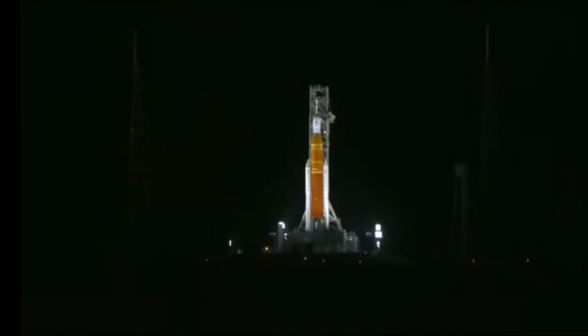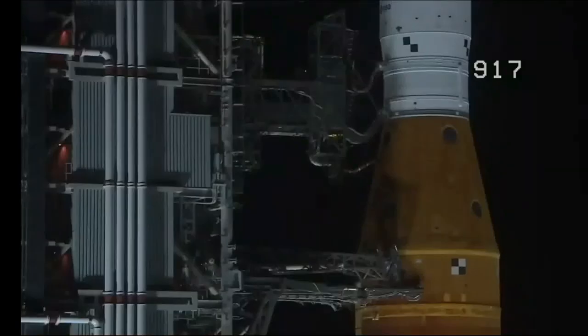A note now: shortly after liftoff, Mission Control Houston will take control of the rocket, and my colleague Leah Cheshire will take over commentary.